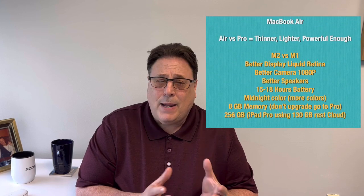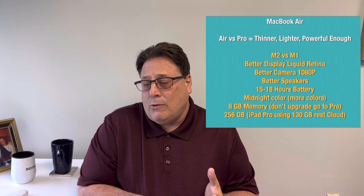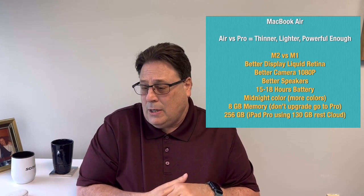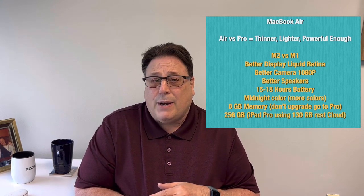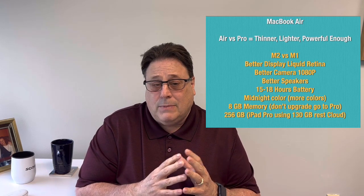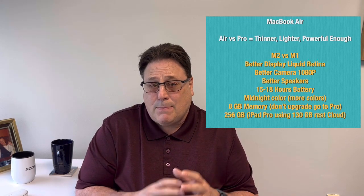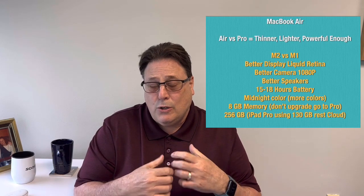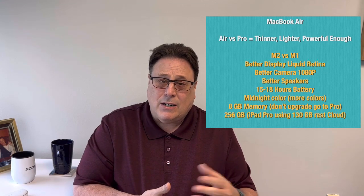The last thing I needed to decide was which MacBook to buy — the Pro or the Air, the M1 or the M2. The Pro is great if you're a software developer or doing heavy video editing. But I went with the Air for my business and personal needs because it's powerful enough to do everything I need. It's also thinner and lighter, so it's easier to carry around.